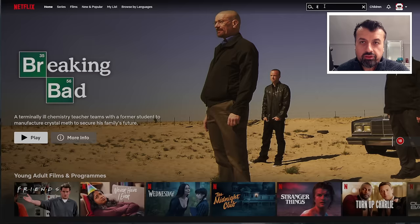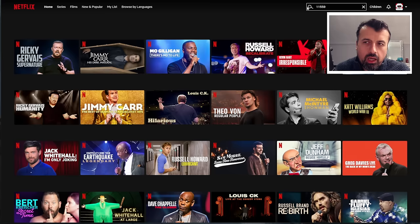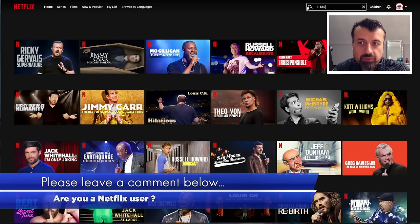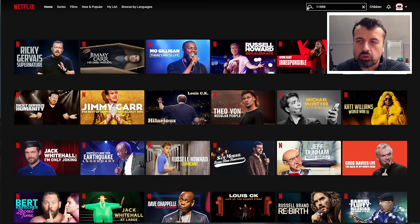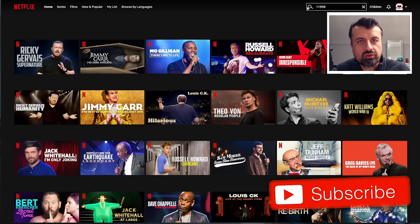On Netflix you end up spending more time trying to find what to watch than actually watching content. Using these secret codes, we can now unlock all the different areas on Netflix. They have a massive library of secret codes, so whether you're interested in comedy, stand-up, sports, documentaries, or horror, all of your favorite categories are properly listed using these codes.